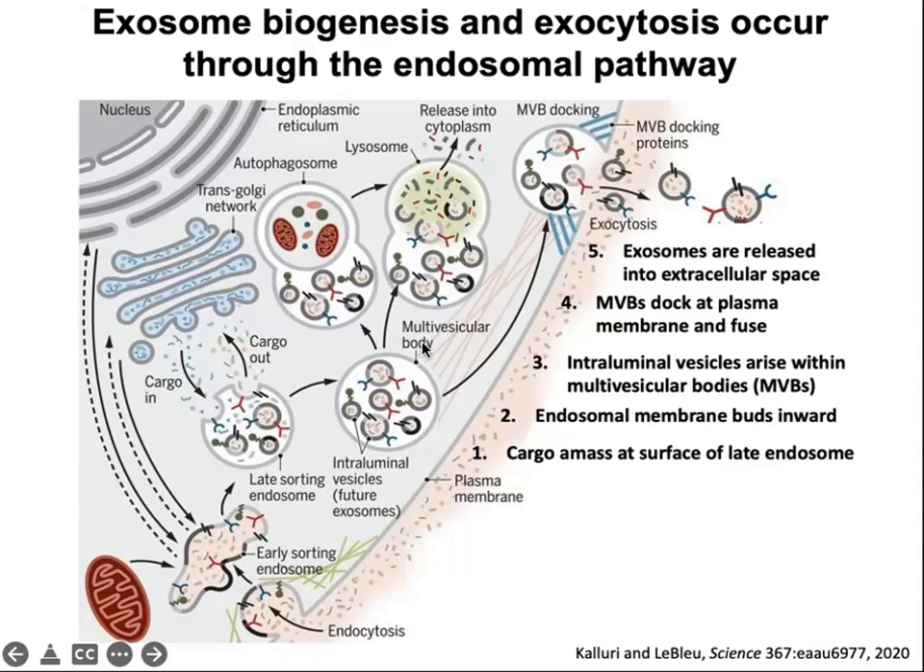Once a multivesicular body is formed, it has several possible fates. It can either fuse with lysosomes and be degraded, either directly or via autophagosomes, or it can dock and fuse with the plasma membrane to allow release of the intraluminal vesicles as exosomes.